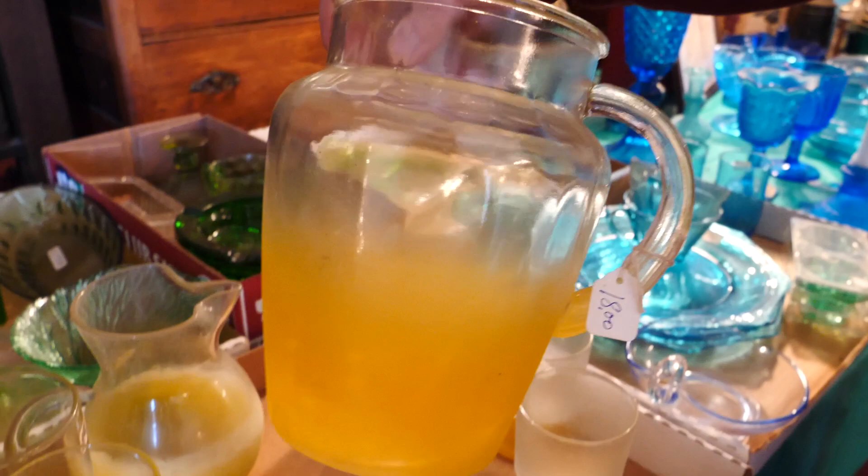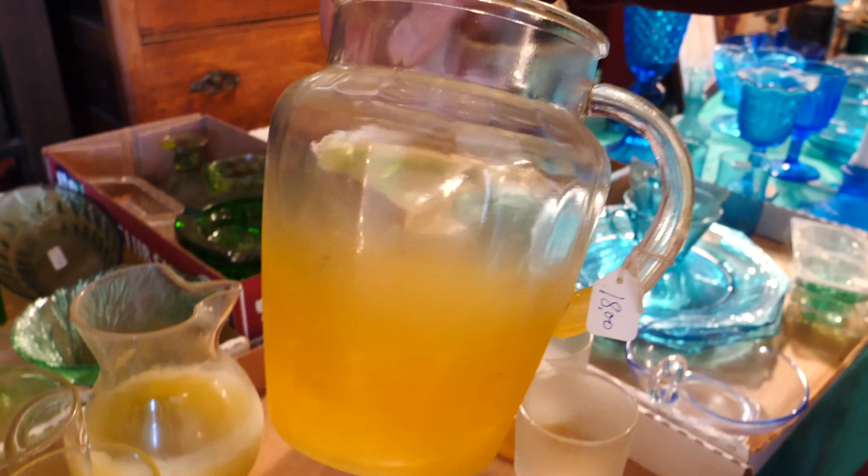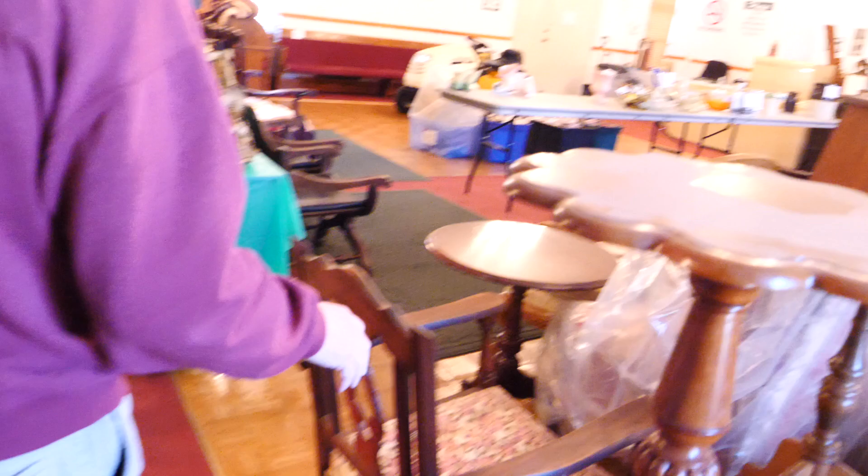This is a neat little thing here. Pictures and glasses. Then we have a collection of green glass — various different kinds.